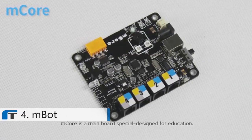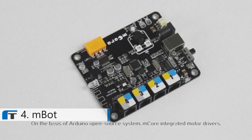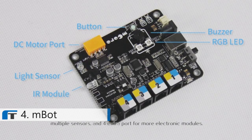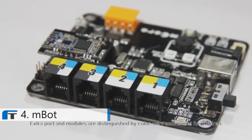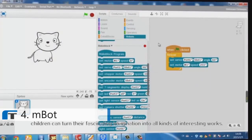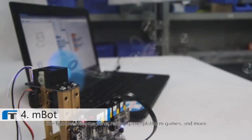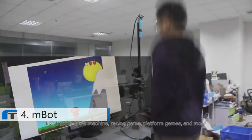M-Core is a main board specially designed for education. On the basis of the Arduino open-source system, M-Core integrates motor drivers, multiple sensors, and four extra ports for more electronic modules. Extra ports and modules are distinguished by color — very convenient for children. With M-Core, children can turn their fascinating imagination into all kinds of interesting works, like bubble-blow machine, racing game, platform games, and more.